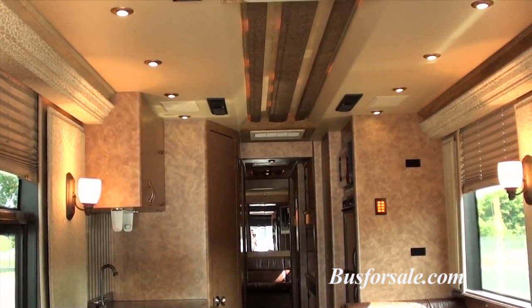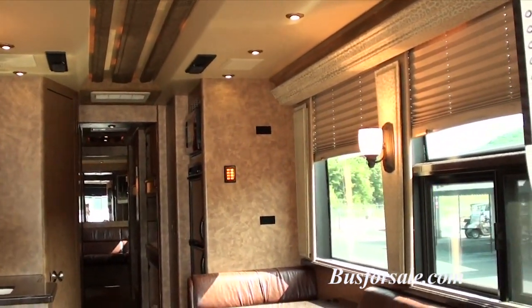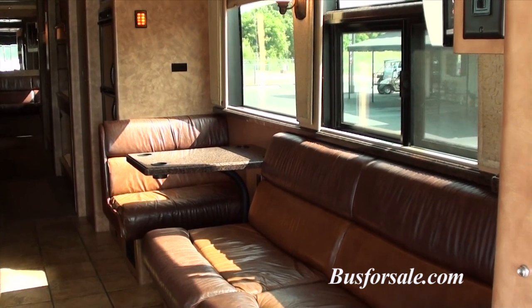It's a Nashville coach interior. And again, for this age of coach, 600,000 miles is on the low side.